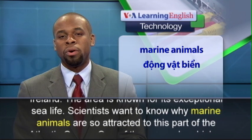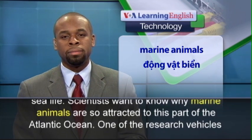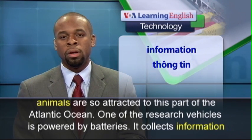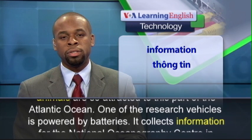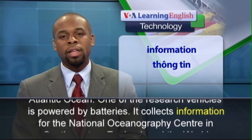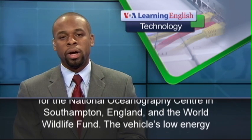Scientists want to know why marine animals are so attracted to this part of the Atlantic Ocean. One of the research vehicles is powered by batteries. It collects information for the National Oceanography Center in Southampton, England and the World Wildlife Fund.